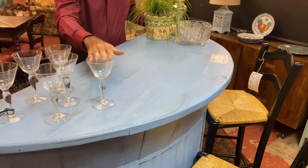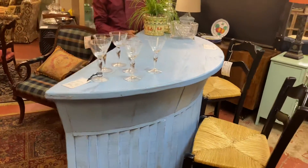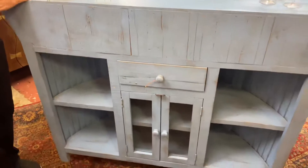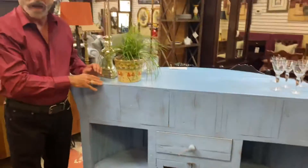Two stools can fit around it, as you can see here, and I'll let David pan the back of it. It has good storage, glass doors, drawers, and then shelving, so it's just a one of a kind type of bar — very, very fun and lively.